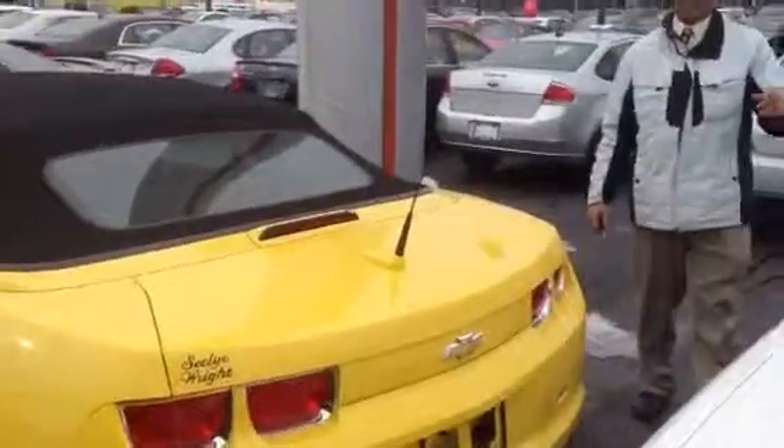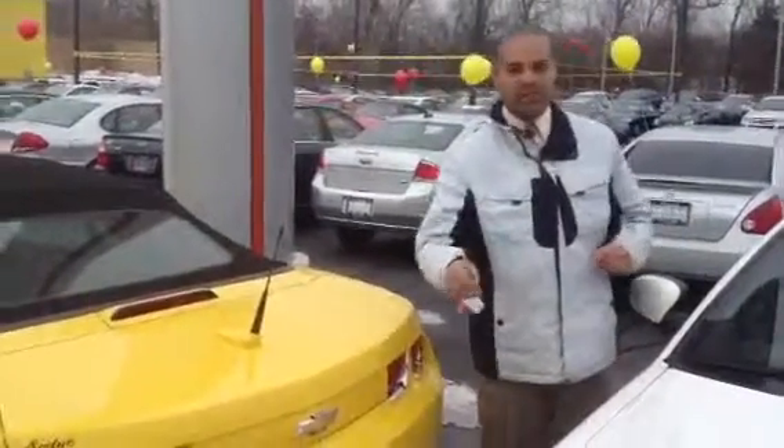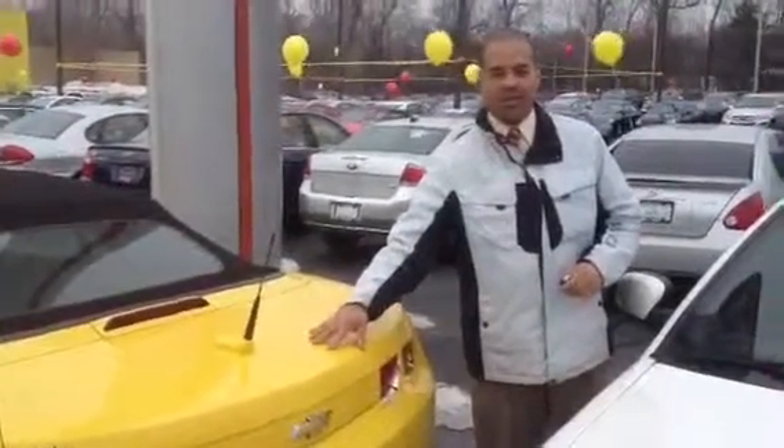So Aaron, come and see us at Seeley Wright Auto Group in Kalamazoo. We'd love to put you in this vehicle. Thanks.